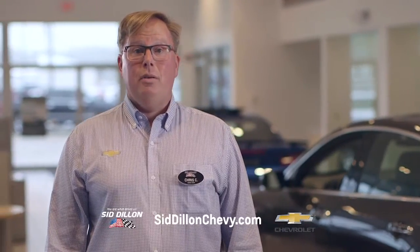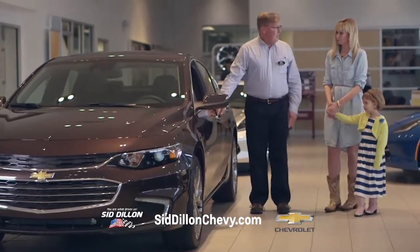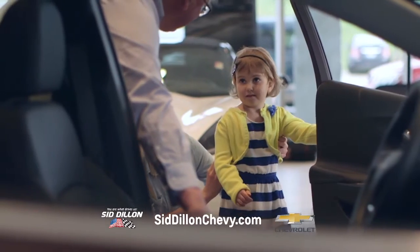At Sid Dillon, we're building relationships that last generations. Because we make sure your every experience with us is something to tell your friends about. And with Sid Dillon's huge inventory, we can put you behind the wheel of a vehicle today.